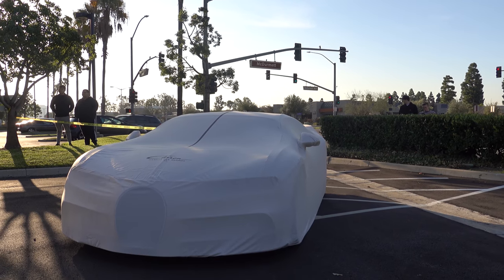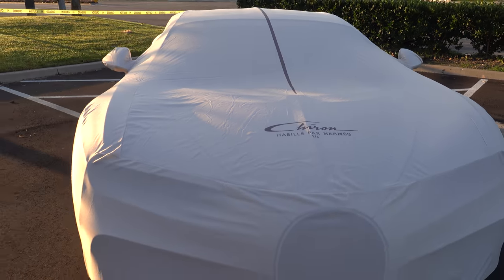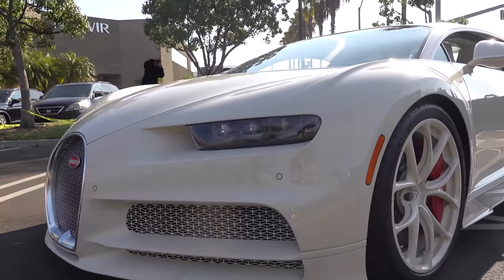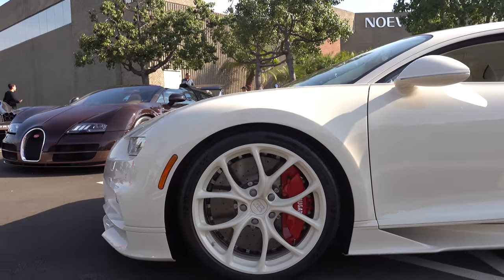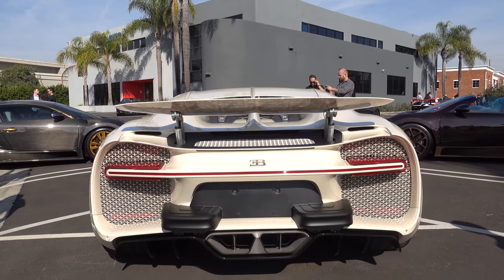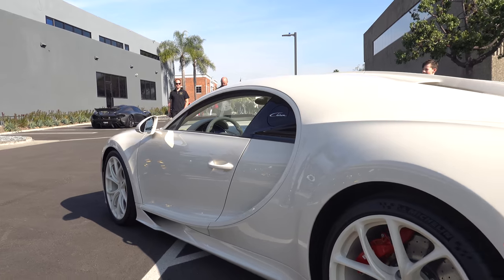This is the Hermes Bugatti. Only 500 Chirons have been made but this is a custom one-of-one special order. If you look on the front grille it has the Hermes logo on it. This color is chalk white. It's W16 powered, 8-liter quad turbo with 1500 horsepower. The interior is custom cashmere with the winged horse pattern on the door inserts. The normal Bugatti Chiron costs three million dollars, but this is the one-of-one Bugatti.